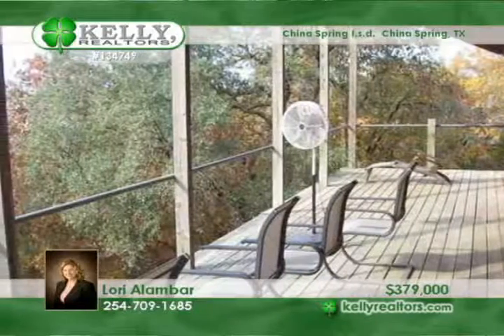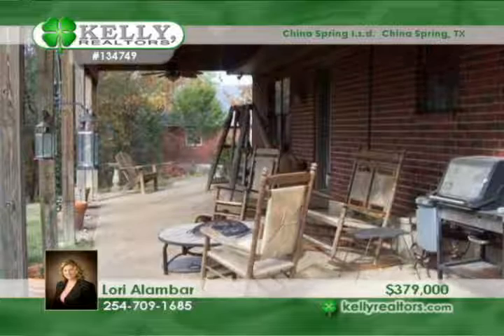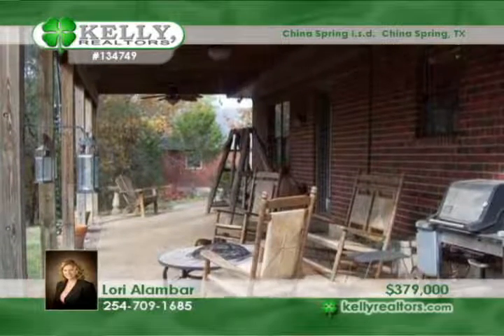Outdoors, enjoy a lighted basketball court, golfing, a batting cage, and an 840-square-foot workshop with 220 electric and a loft.